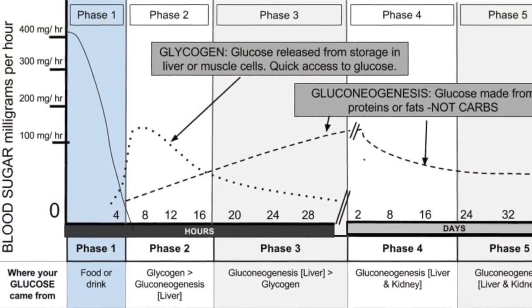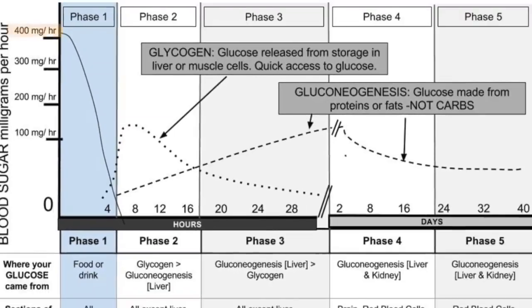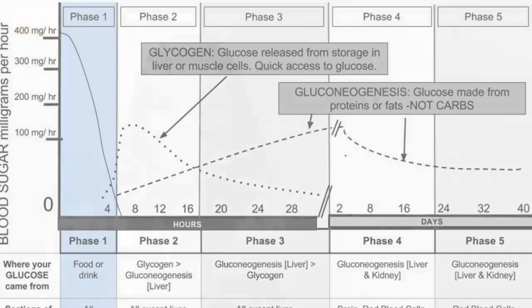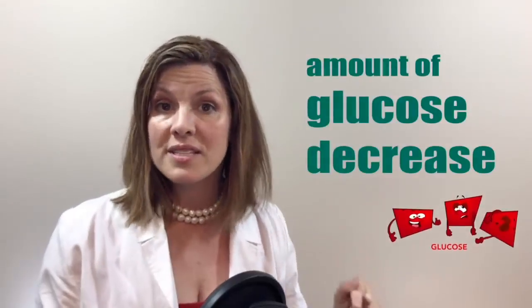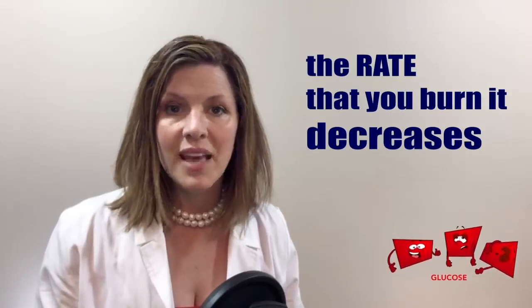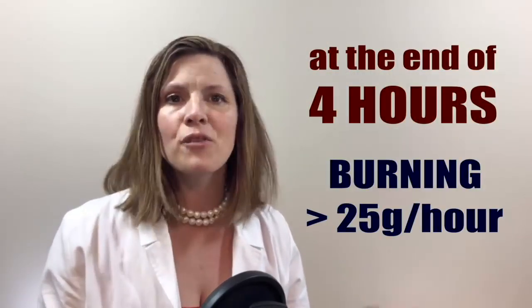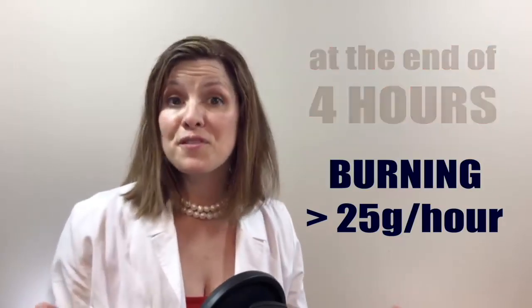The glucose burned per hour — how many units of sugar are you burning per hour? It can start as high as 400 after you've first eaten. Put in a hearty dose of orange juice and your body will soar that sugar up and burn it as fast as possible. As the glucose amount decreases in the system, the rate that you burn it decreases as well. At the end of the four hours, you're burning less than 25 grams per hour.